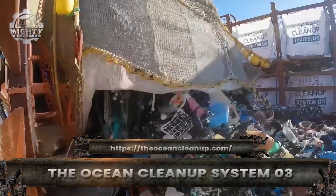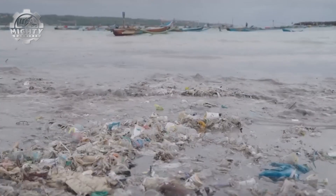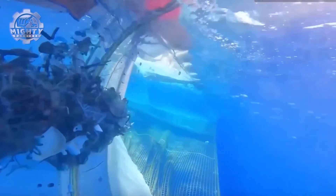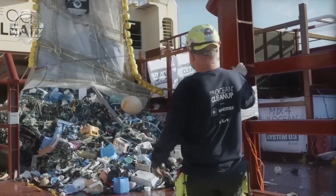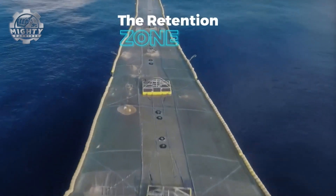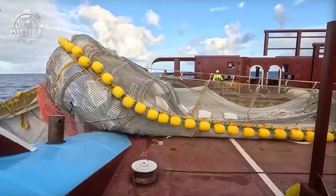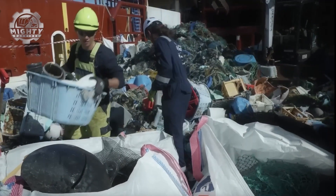Bigger, faster, and stronger, System 03 is the Ocean Cleanup's most advanced weapon yet in the fight against plastic pollution. Nicknamed the Mega Cleanup machine, it stretches nearly 2,500 meters long — three times larger than its predecessor, Jenny. Towed slowly through the Great Pacific Garbage Patch, its U-shaped design funnels massive amounts of floating debris into a retention zone, where plastic is safely collected without harming marine life. The waste is then transferred to ships, sorted, and recycled into new products.